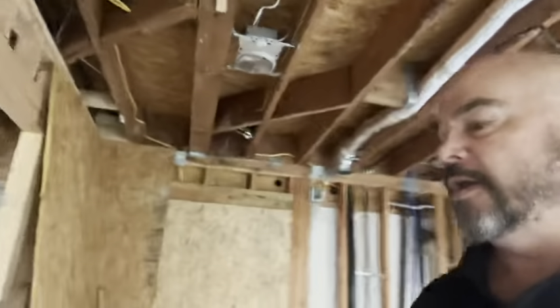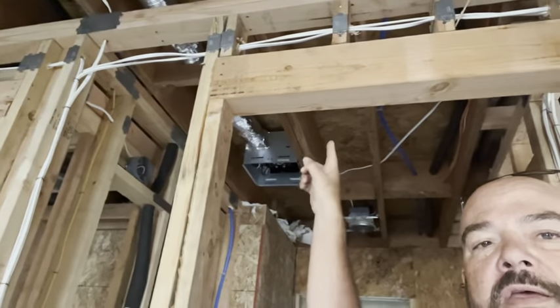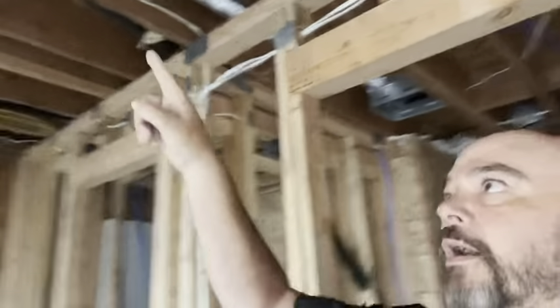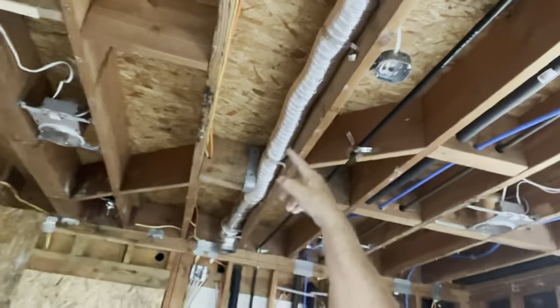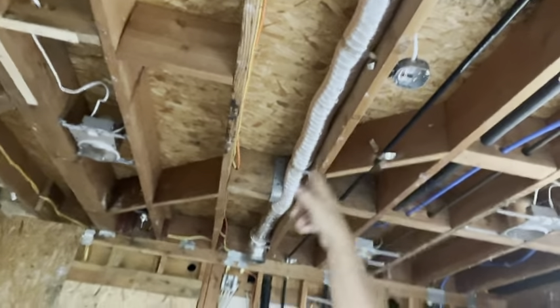We also have the one for the exhaust fan for the bathroom that goes out. Because these walls have to be fire rated, what the inspector wants is for us to drywall the chase in these channels, making it a 20-minute wall. We have to put double drywall in the ceiling and double drywall on the backside.